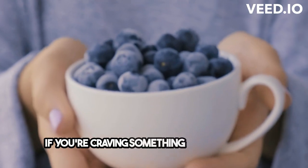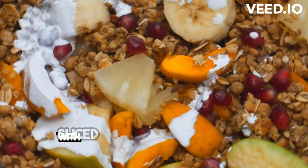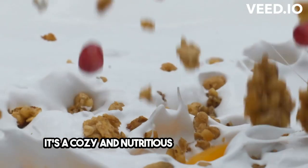If you're craving something warm, go for a bowl of oatmeal cooked with almond milk, topped with sliced almonds, and a sprinkle of cinnamon. It's a cozy and nutritious breakfast option.